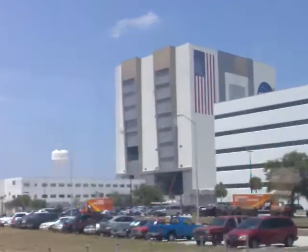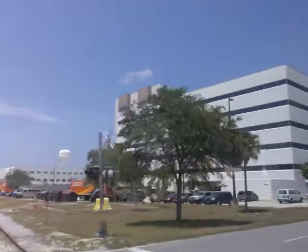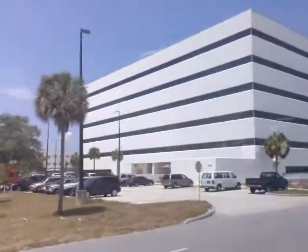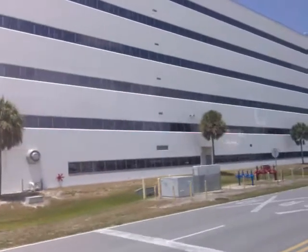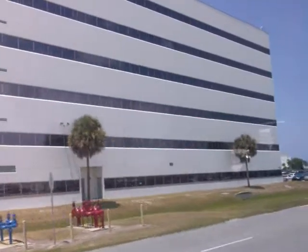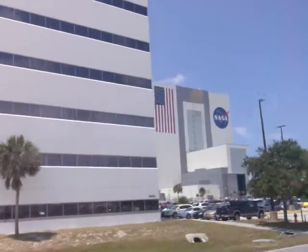Building 3, adjacent to those two buildings, is where Discovery 1's first Discovery took place. It's still connected to the International Space Station in space. As we get by Operation Support Building Number 1 here on the left, you're going to get a great view of the Orbiter Processing Facility.